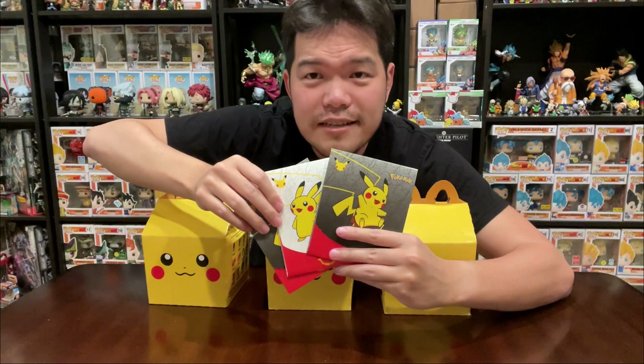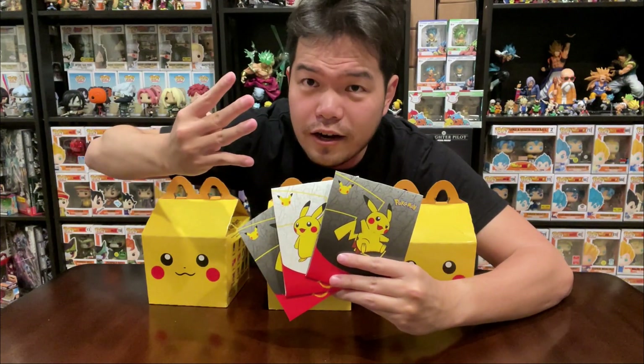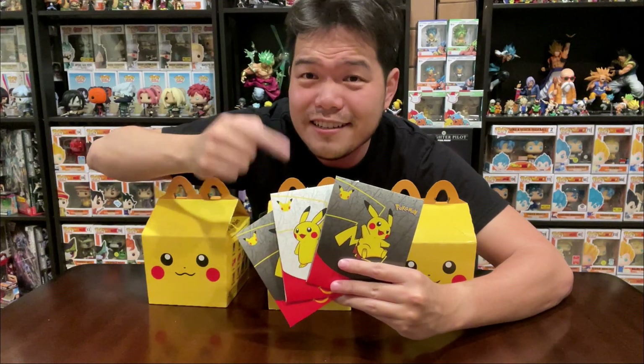So we're going to be opening these. I believe there's a few booster packs in here — actually, just one each — and there should be four cards in each of the booster packs. So we're going to be opening this and see what's inside. But before we get there, let's just enjoy some lunch right now from these cute Pikachu Happy Meals.